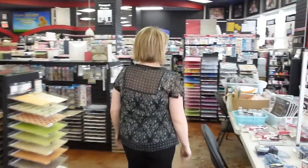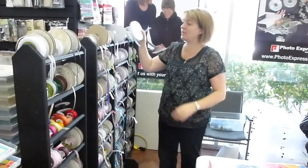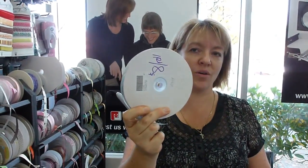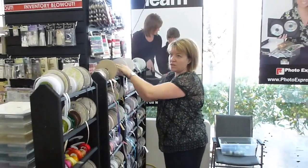Lots of ribbon packages, ribbons by the roll. We need to move all of this ribbon out of here. So we've got it packaged by the roll - you get this entire roll of ribbon for eight bucks. So you're going to save some good savings. They're all marked on the rolls themselves.